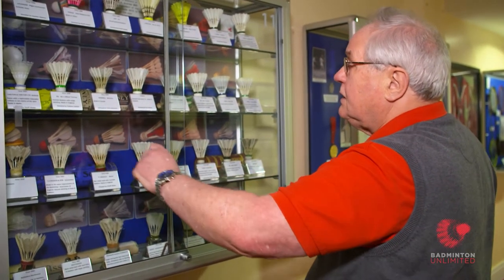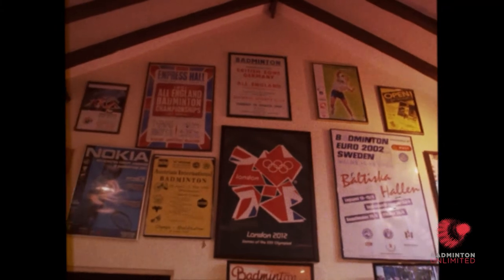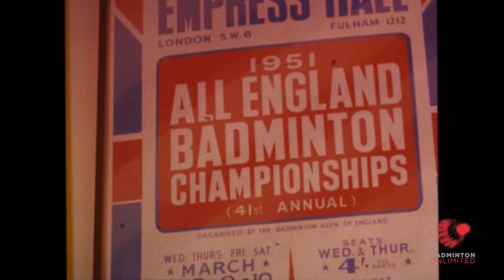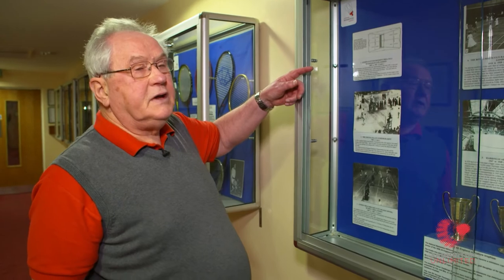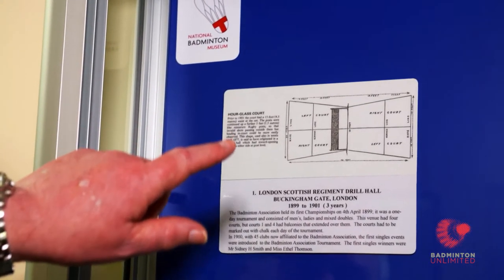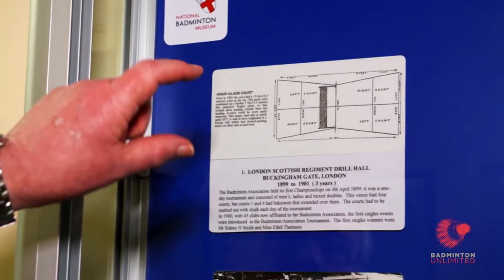That one is 1910. The first All England was played in fact at the London Scottish Regiment Drill Hall. It wasn't called the All England — I think it was called the Badminton Association tournament. But it eventually came, I think it was 1901 or 1902, when it became the All England.